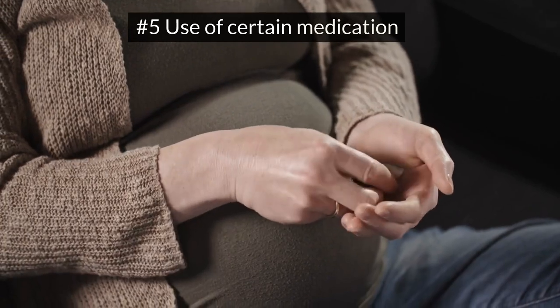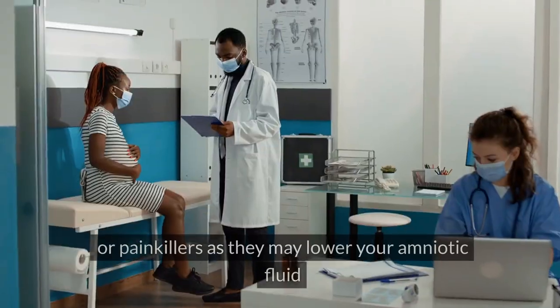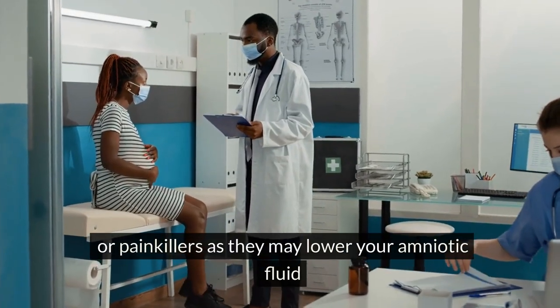Use of certain medication: your doctor might strongly recommend you avoid medicines for high blood pressure or painkillers, as they may lower your amniotic fluid.